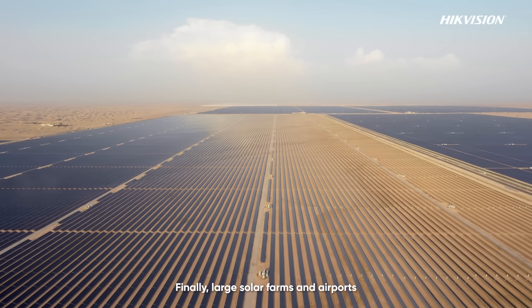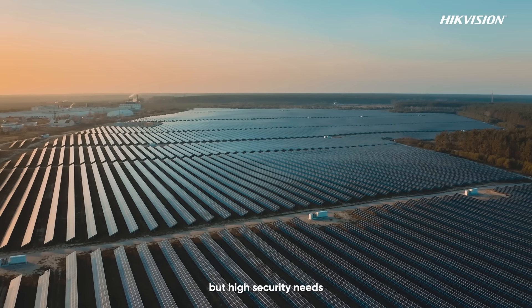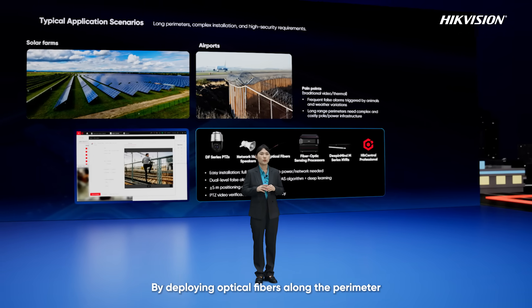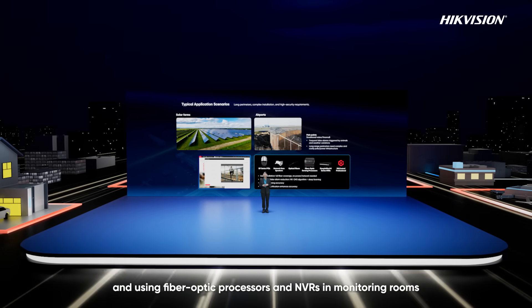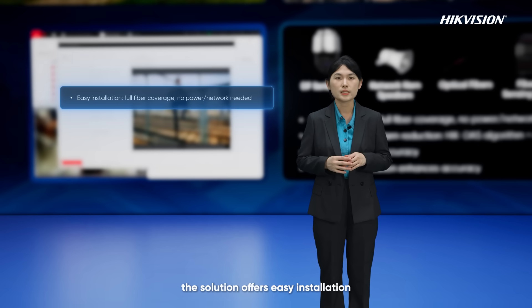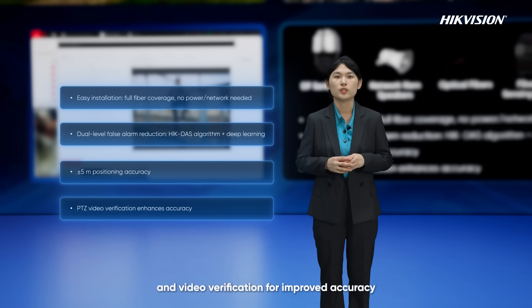Finally, large solar farms and airports. These sites typically have perimeters over 2 km or 5 km, with irregular layouts, poor lighting, but high security needs. For these scenarios, we recommend the fiber-optic vibration sensing system, by deploying optical fibers along the perimeter, placing PTZ cameras and network horn speakers at key points, and using fiber-optic processors and NVRs in monitoring rooms, all managed by HiCentral Professional. The solution offers easy installation — only PTZ cameras need poles, power, and network. It reduces false alarms through the HyacDAS algorithm and deep learning, and provides precise target positioning and video verification for improved accuracy.